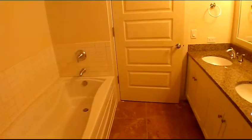The master bath has a glass walk-in shower, a tub, dual sinks, granite countertops, v-board cabinets, and travertine tile flooring.